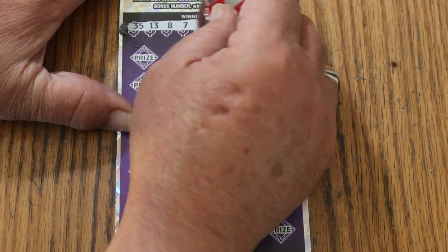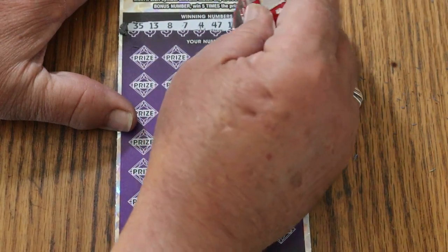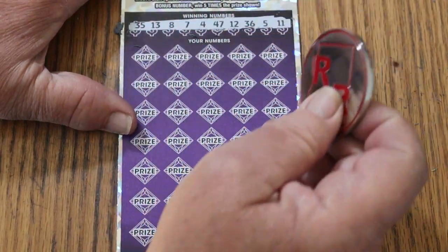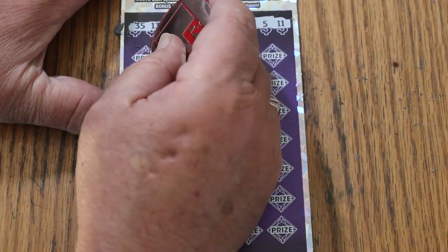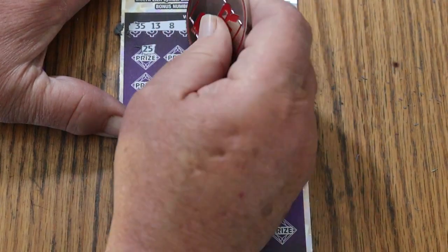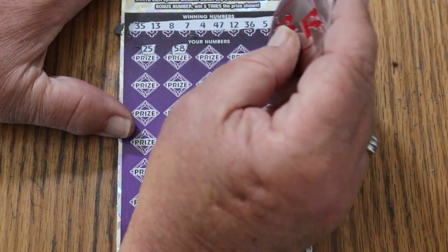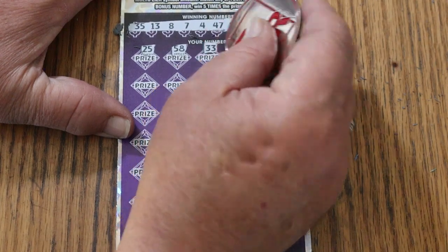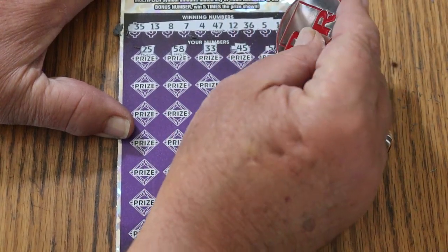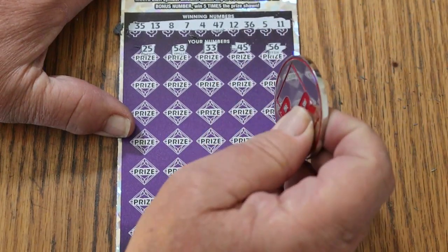Your numbers: 35, 13, LV's 8, CJ's 7, 4, 47, 12, 36, 5, 11. Alright, we go. 25, 58, 33, 45, and 56.